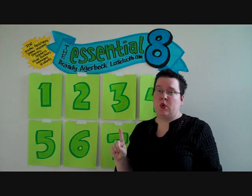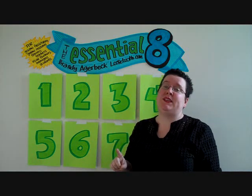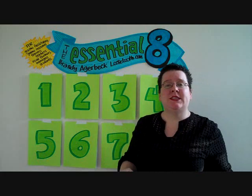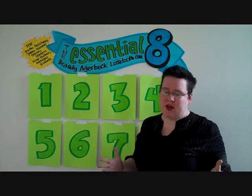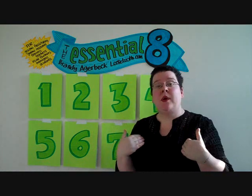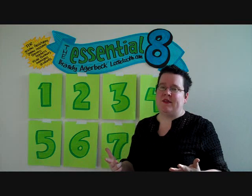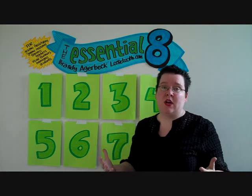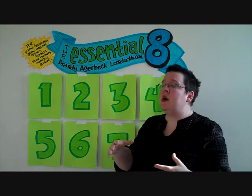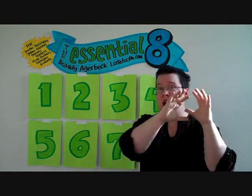The number one most important skill to graphic facilitation is listening. The number one most intimidating skill is drawing. Listening is the unsung hero and drawing is the rock star because it's what people see — it's what's new. I do come from a fine arts background; I've been drawing since I was two and I absolutely love it. But I'm in the minority. The vast majority of people who do this work come from organizational development, teaching, the people side — not the drawing side.